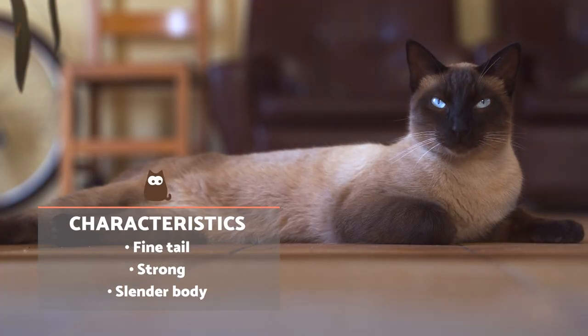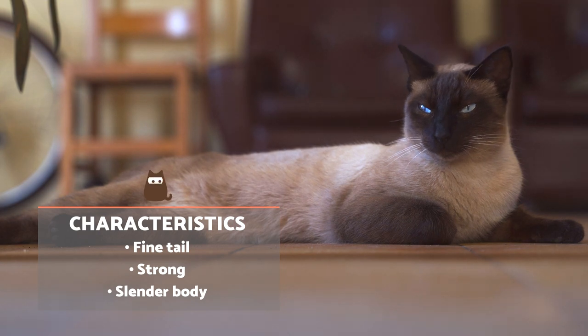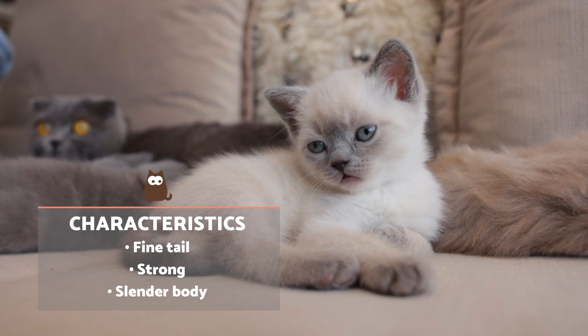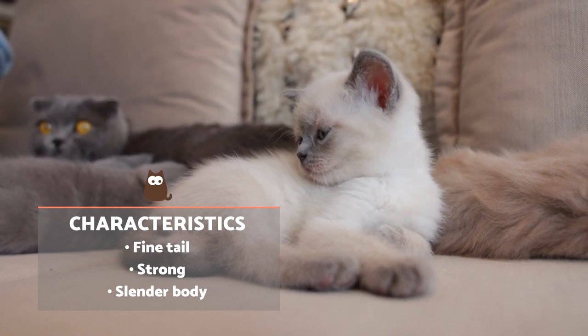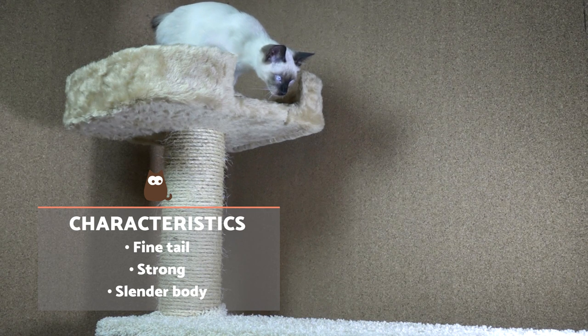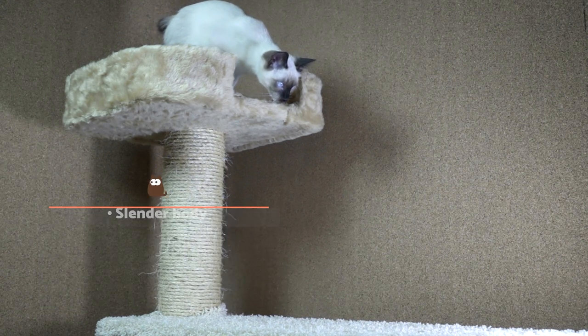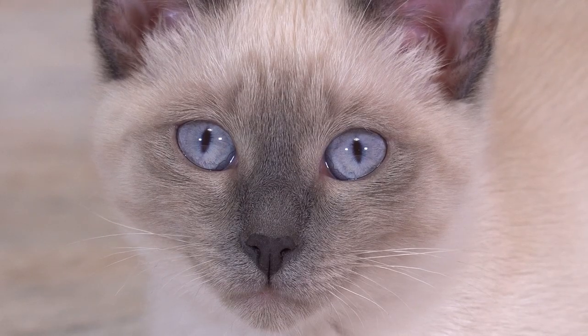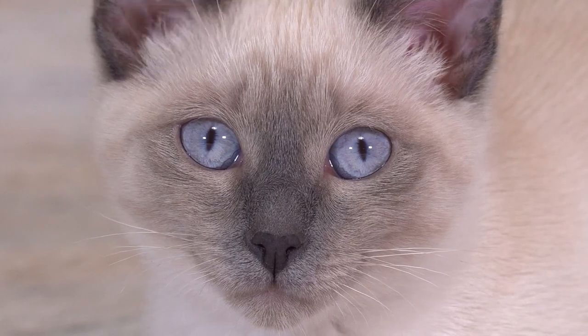The Siamese cat is characterised by being slender and stylised, yet muscular. They are medium in height with a long body. Females usually weigh up to 6.6 pounds or 3 kilograms, while males weigh up to 12 pounds or 5.5 kilograms. They have a narrow, flat tail and a wedge-shaped head that tapers towards the snout. Their eyes are almond-shaped and intense blue in colour.